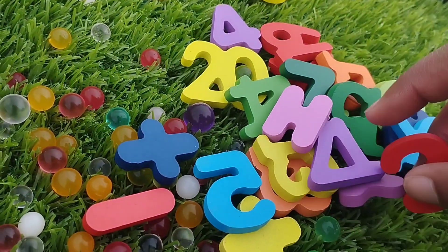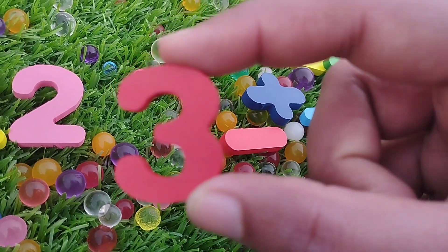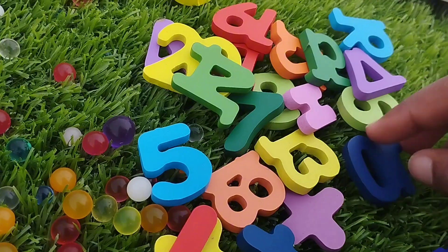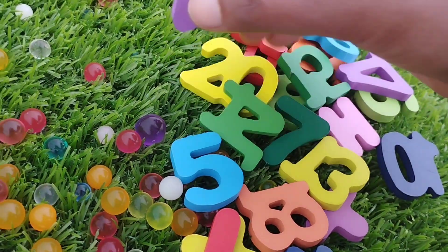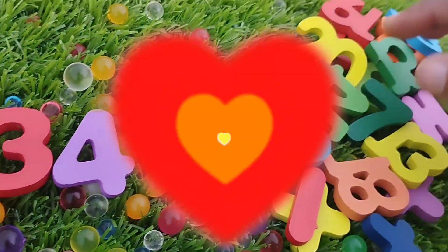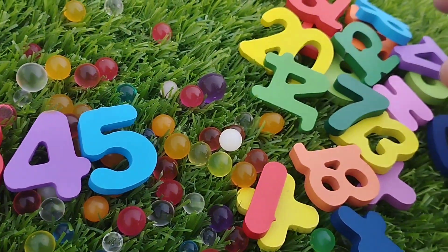The next number is number 3. This is number 3. Number 3. The next number is number 4. Where is number 4? This is number 4.